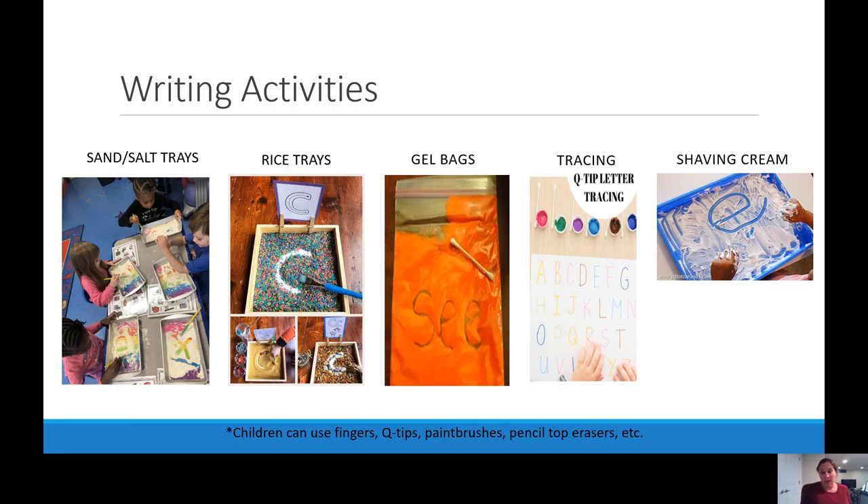We also use what we call gel bags: take a ziplock bag, fill it with a little paint or hair gel, add food coloring if you want, seal it up, and then use a Q-tip to draw letters, write a word, copy a word, or practice their name through the bag. When done, they just clear it. They can also trace — put letters or numbers on a piece of paper and have them use a Q-tip and paint to trace over what you've already created. Shaving cream on trays is always a favorite: put shaving cream on your kitchen counter or a cookie sheet and have them write letters right into it. The same thing works for bath time — put shaving cream or bath paints on the wall and have them write different letters, numbers, shapes, and types of lines.